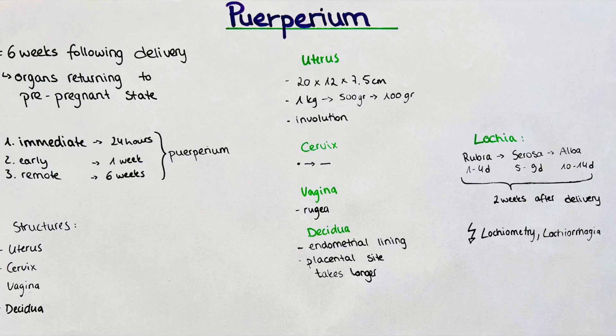Another part of normal puerperium is the lochia — a vaginal discharge after delivery which lasts typically for two weeks. In this time, it changes in appearance, which helps us classify the lochia into three types: lochia rubra, lochia serosa, and lochia alba. The first phase is characterized by lochia rubra, which is typically red in color. It lasts from day 1 to day 4 postpartum and is composed mainly of erythrocytes, sheds of fetal membranes, vernix caseosa, and sometimes meconium.